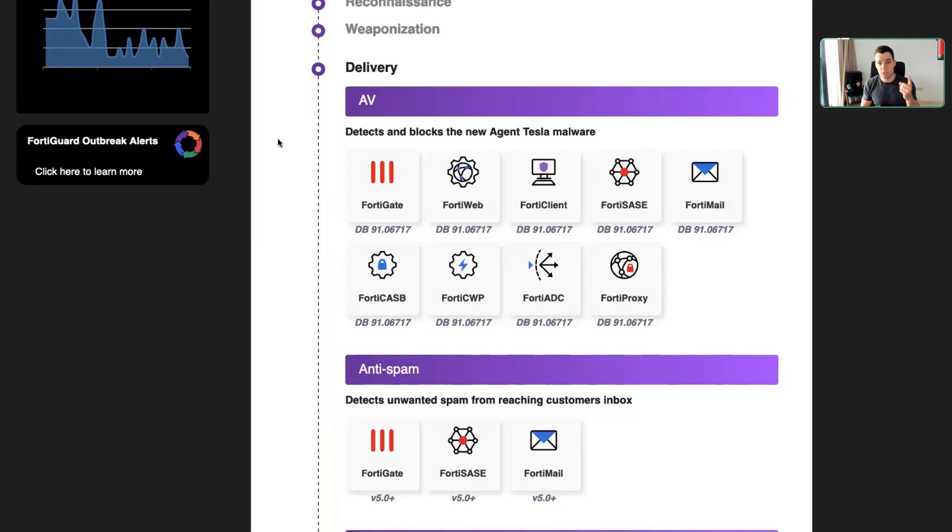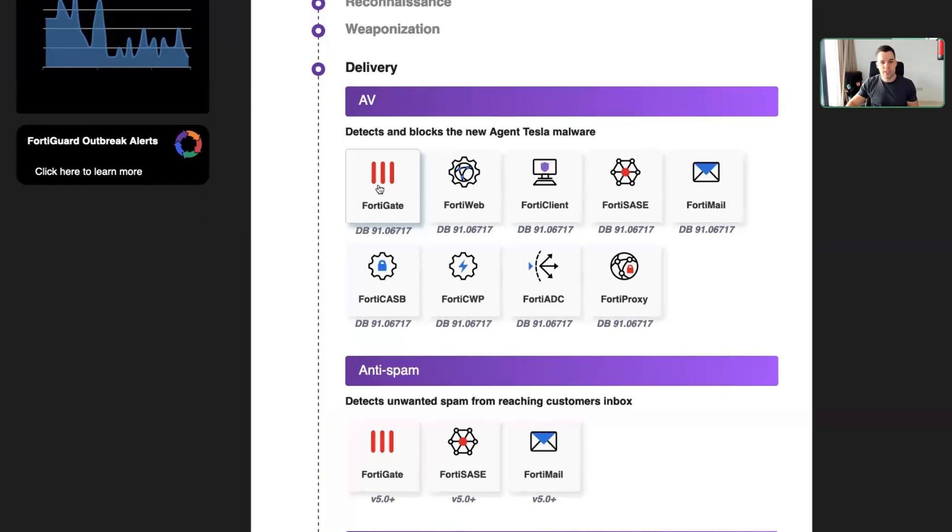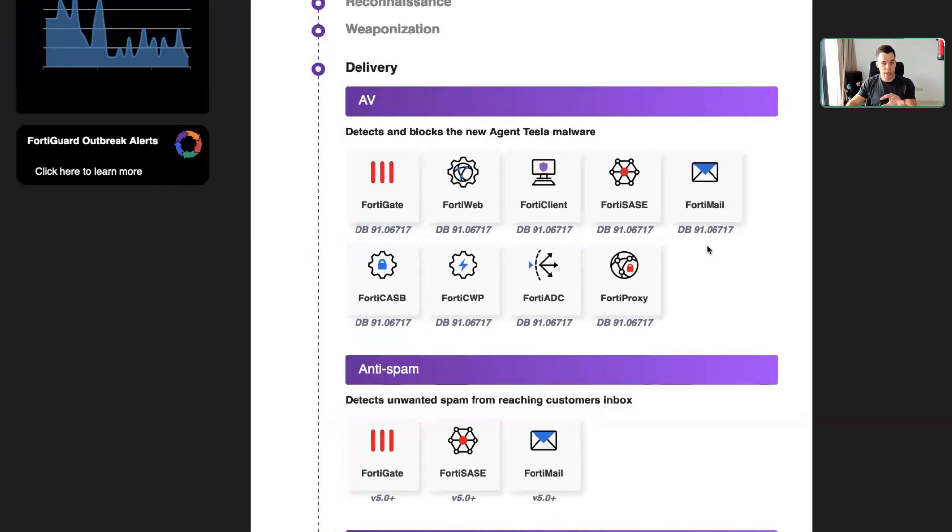There's no silver bullet — there's not just one single piece of software you can install and be good. That's not how cyber security works, unfortunately. What we provide here are different ways to stop the delivery from an antivirus point of view, which means we stop the malware itself. You can see the databases required in the specific solution to detect this attack.